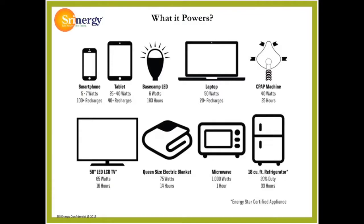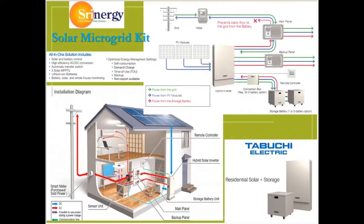Certain devices take varying times to recharge from a full battery charge — for example, 33 hours on an 18 cubic foot Energy Star certified refrigerator. Shrynergy, with years of experience in the renewable energy industry, has developed solar microgrid kits with lithium-ion battery storage for the U.S., Caribbean, Central, and South American markets, based on highest quality PV panels and hybrid inverter technology, providing rugged durability, long life, and reliable performance to help keep electricity going for your clients.